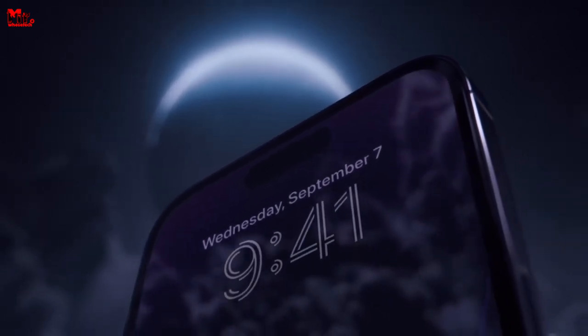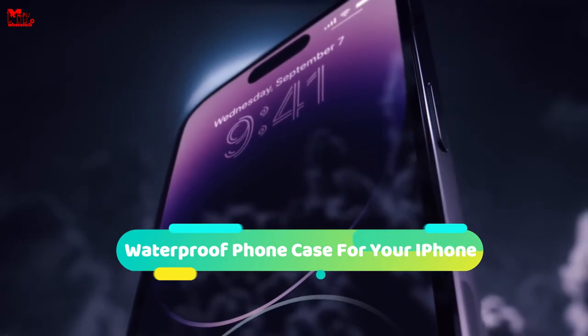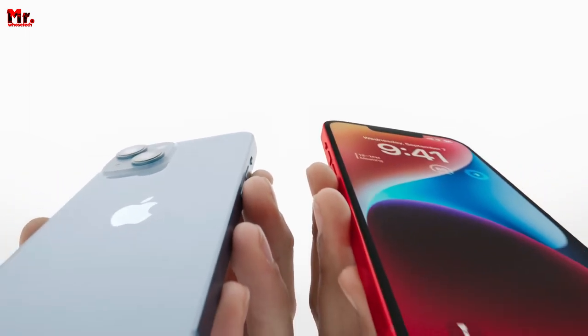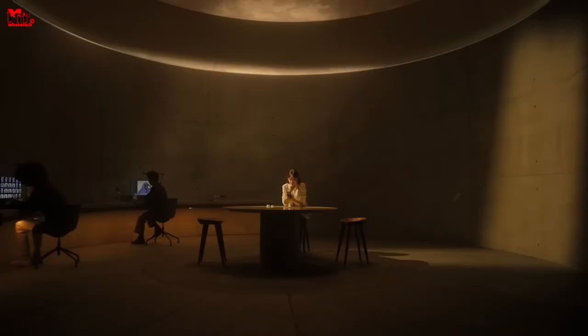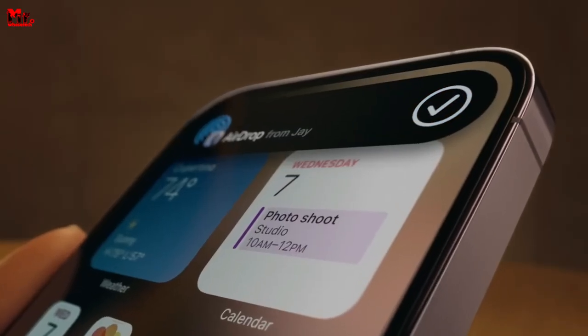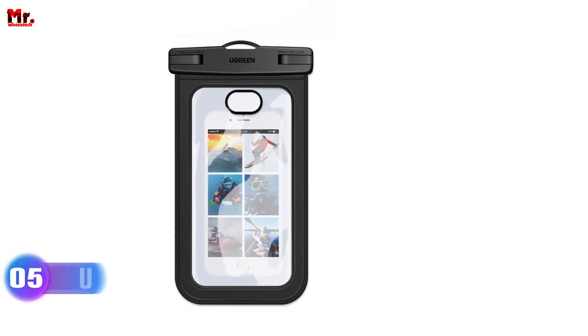Hello everyone! If you're in the market for the finest waterproof phone case for your iPhone, you've come to the right place. Our video is a result of thorough research and rigorous testing, and we've curated a selection that caters to various buyer preferences. We're here to assist you in finding the perfect fit for your needs. You can find links to all featured products in the video description down below. Let's get started at number five.